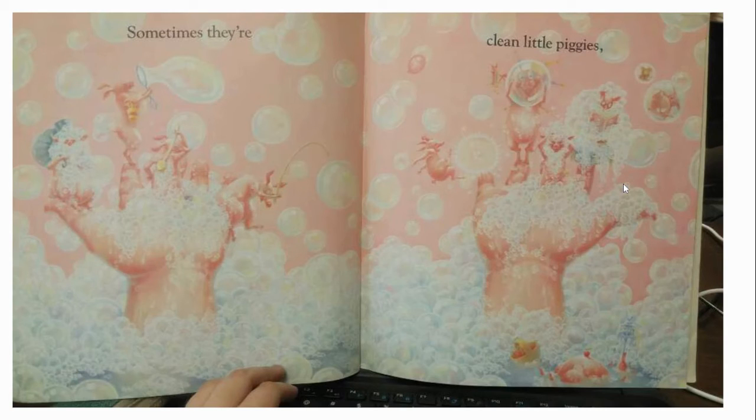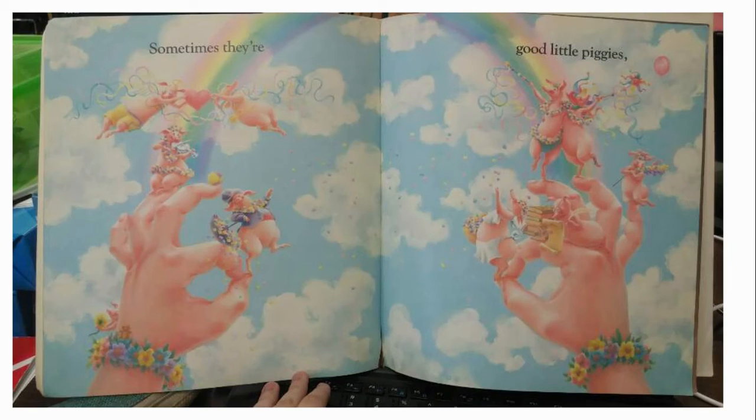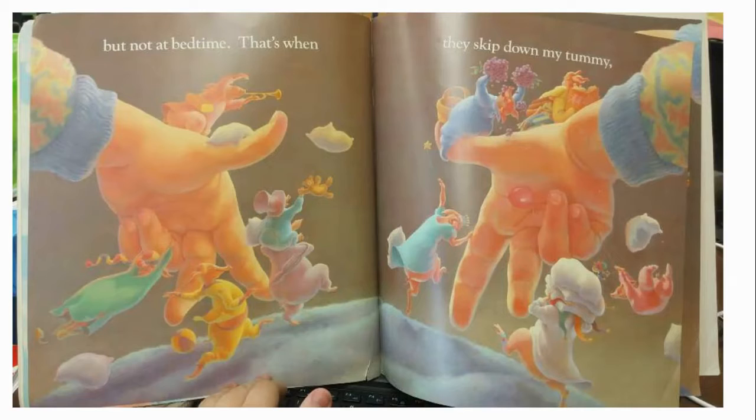Sometimes they're clean little piggies when we wash our hands or when we take a bath — they're clean little piggies. And sometimes they're dirty little piggies when you're eating food. Sometimes when you are playing in the mud, that's when your fingers become dirty — and that's the reason why they call it a dirty piggy.